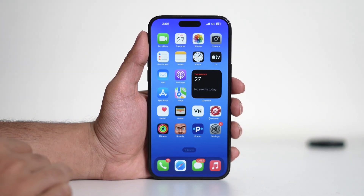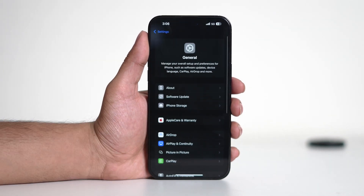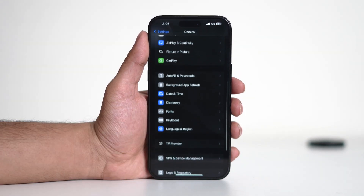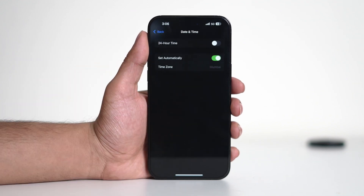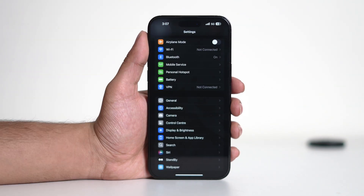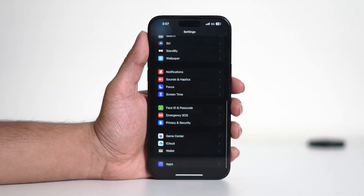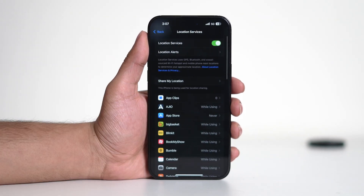If the previous step didn't resolve your issue, open Settings and tap on General, then select Date and Time. If Set Automatically is turned off, turn it on. This refreshes your device's connection to Apple's servers, which can resolve app installation issues. Go back to Settings and navigate to Privacy and Security. Tap on Location Services and make sure it is turned on. Some app installations require location services to be active, so enabling this can help.